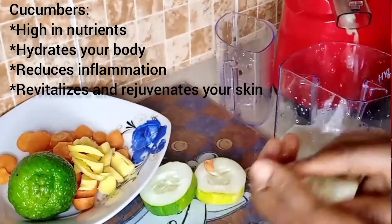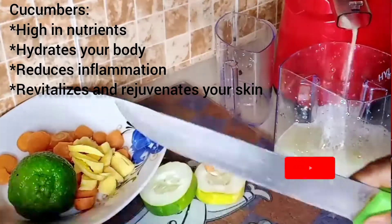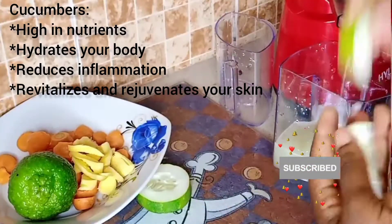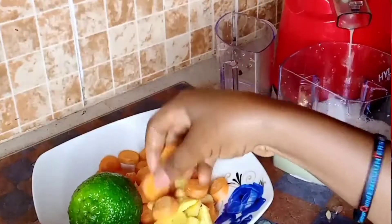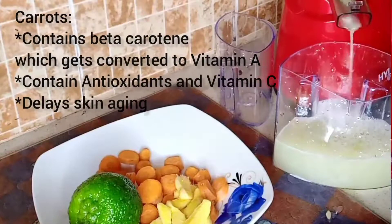It revitalizes your skin, rejuvenates it, fights cellulite, and controls puffiness of the eyes. Carrots contain beta carotene which gets converted into vitamin A in the body, and vitamin A is very good for your skin.